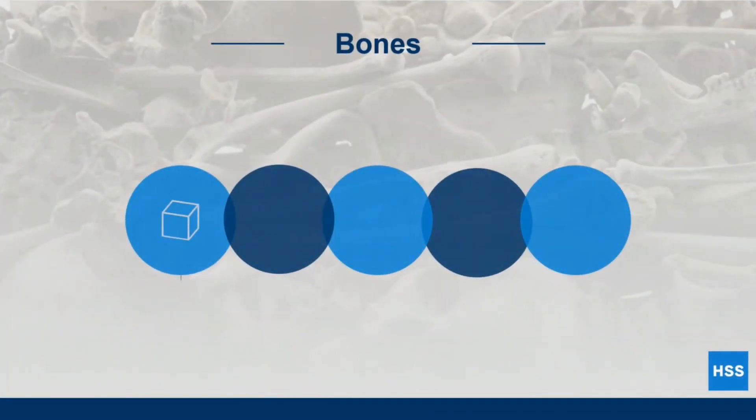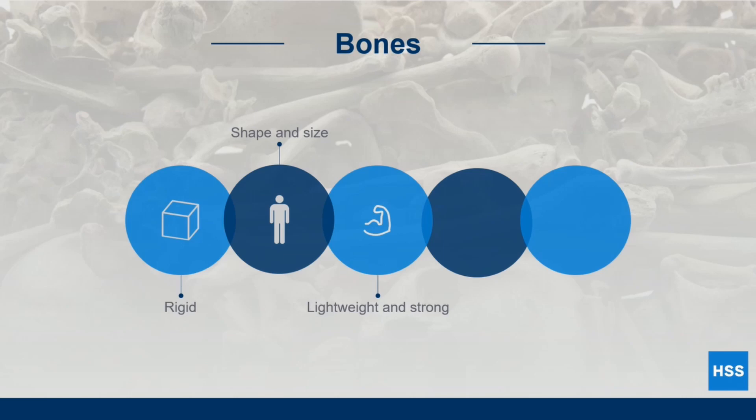Bones are rigid organs that support and protect the body. They provide much of the body's shape and size and are light in weight yet very strong. There are 206 bones in the body, with the bones of the hands and feet accounting for more than half of them. There are five different types of bones that each play a different role.